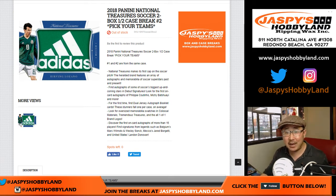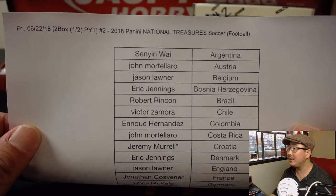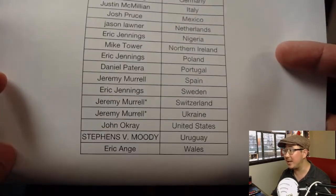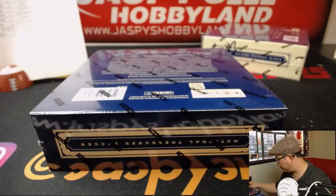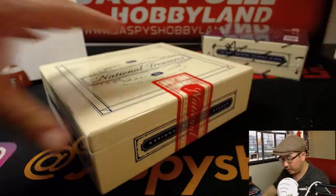Happy Friday everybody. Joe for jazpyshobbyland.com with another half-case break of 2018 NT National Treasure Soccer. We've been pulling some awesome stuff already. Check out at jazpyshobbyland on Twitter, at jazpyshobbyland on Instagram — you can see the big hits we've pulled already. Jeremy Merle with Last Spot Mojo with Croatia, Switzerland, and Ukraine. Triple Last Spot Mojo! Good luck to him. Good luck to everybody. We mark these number two so you know they're from the same case. There's already another pick-your-team break available on jazpyshobbyland.com.